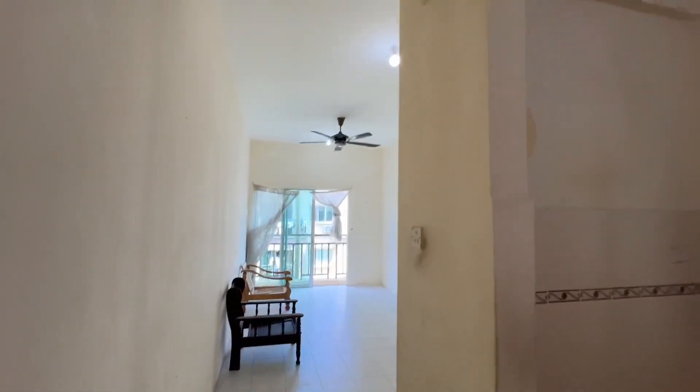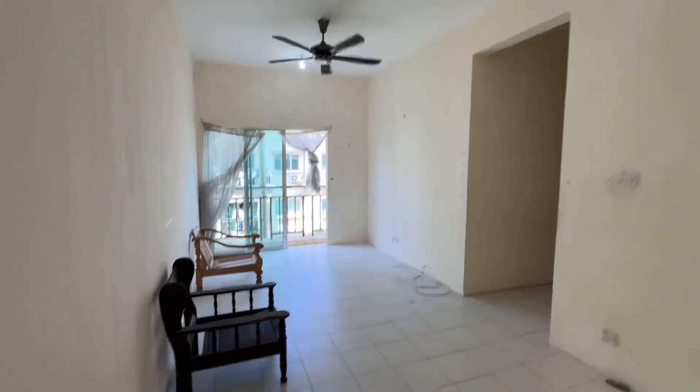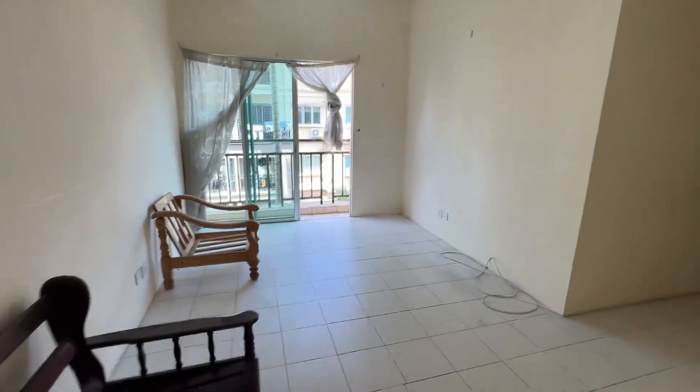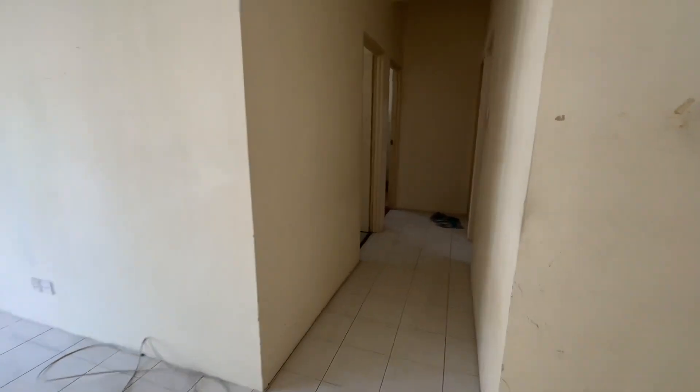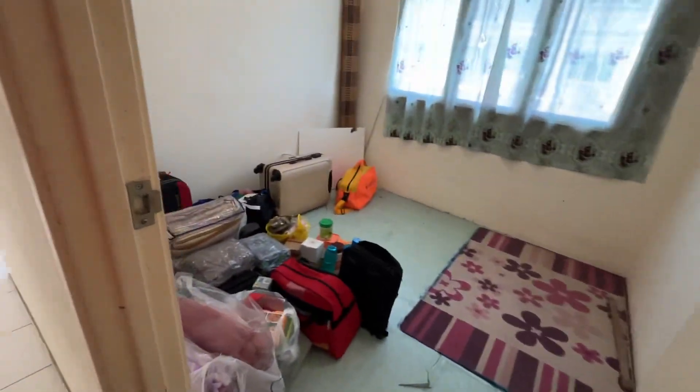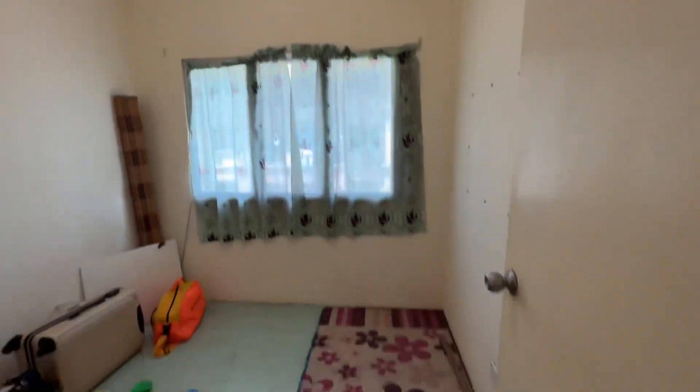Hi guys, I have an empty partially furnished courtyard sentry unit here for rent and for sale. For rent, probably around 800; for sale, 300,000. All these items will be removed. This is one of the second rooms.